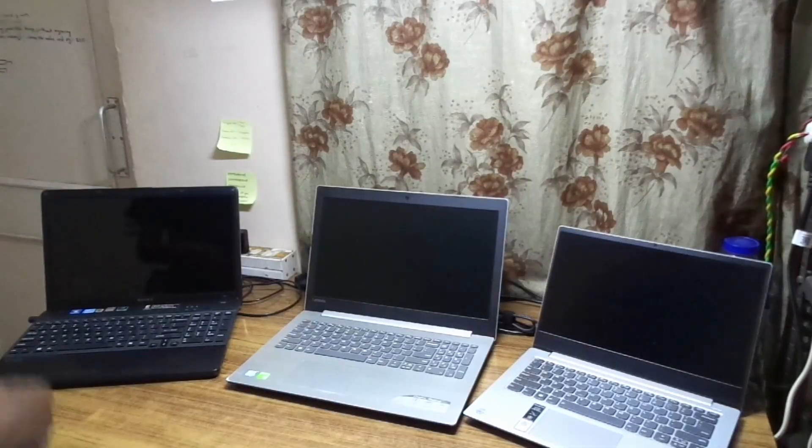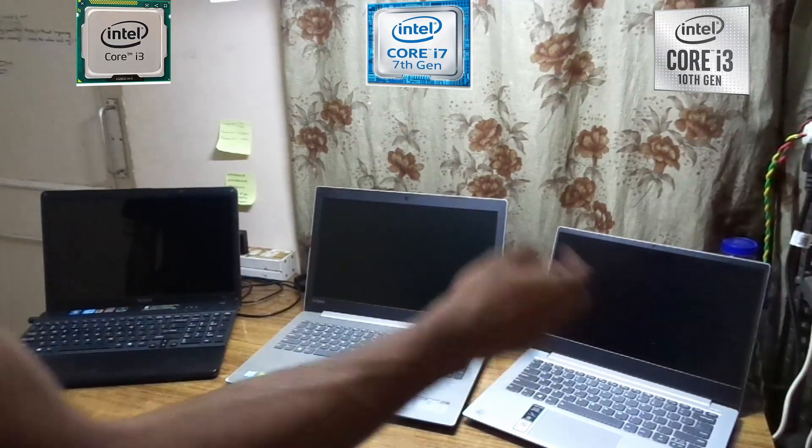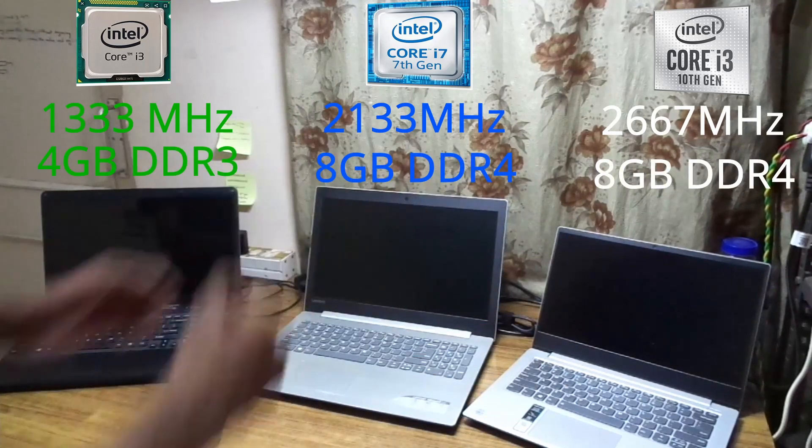Wait, don't upgrade your RAM just yet. Chances are what you need and what you want are two very different things. Let me show you an example. Here are three laptops arranged in increasing order of processors, faster RAM, and in general more RAM capacity.